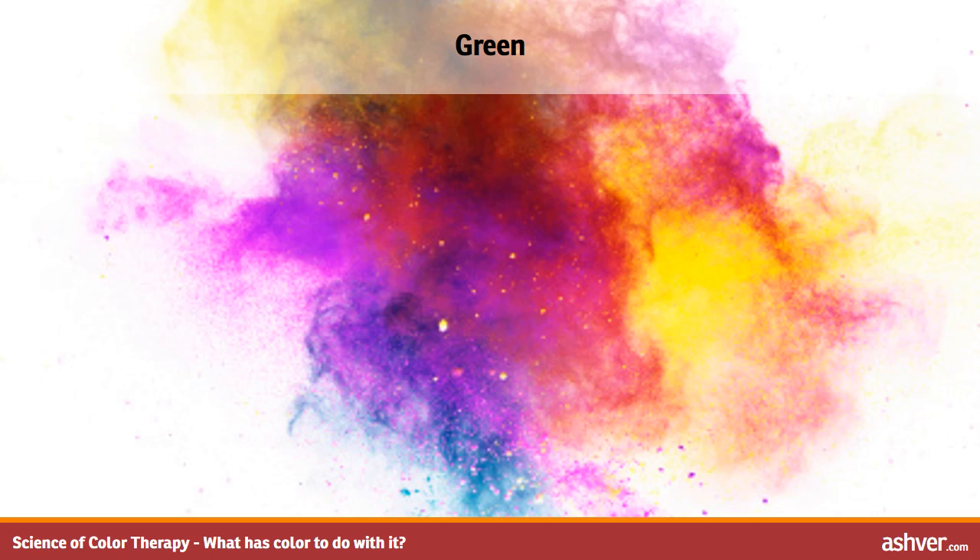If green is your favorite color, it may indicate that you are self-willed, self-assured, sympathetic, and individualistic. You tackle things with purposeful single-mindedness. Beware of the jealousy aspects of green — try not to be so possessive. Our eyes are so used to seeing green in nature with all the other colors; it works well to use green in painting with any of the other colors or with white.